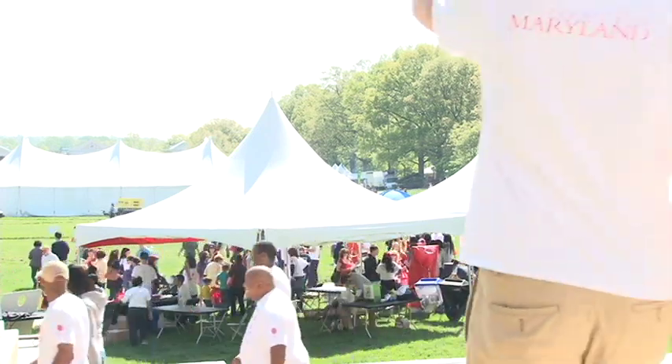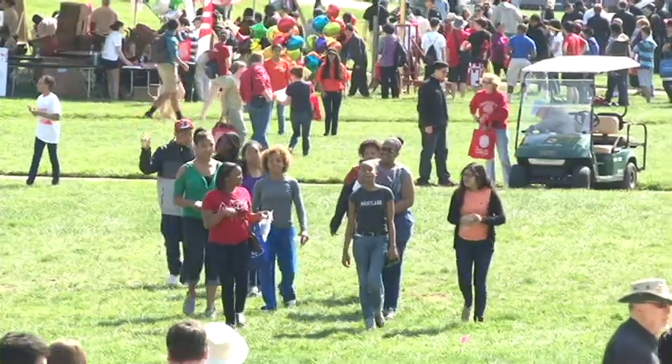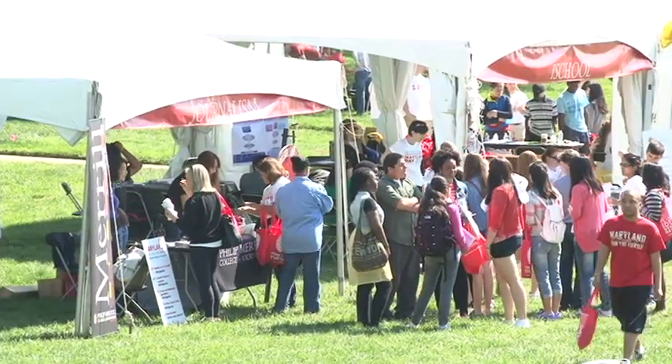It's a special day on campus at the University of Maryland. Visitors are enjoying the beautiful weather on the mall at the heart of the campus. With seemingly hundreds of exhibits, there seems to be one that's just a little bit different.